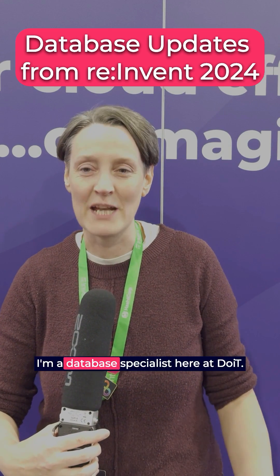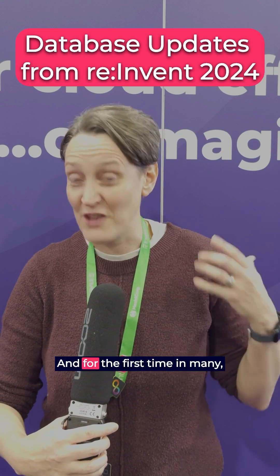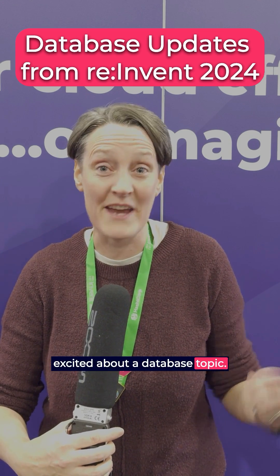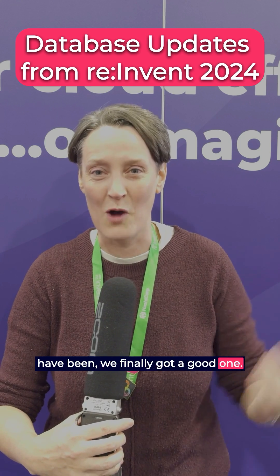Hey, so my name's Kate Gavron. I'm a database specialist here at DoIT. And for the first time in many, many re:Invents, I'm actually finally excited about a database topic. Rather than being ignored, like we have been, we finally got a good one.